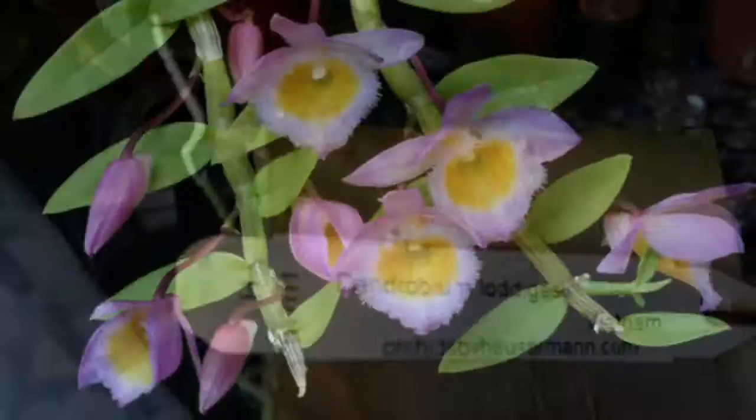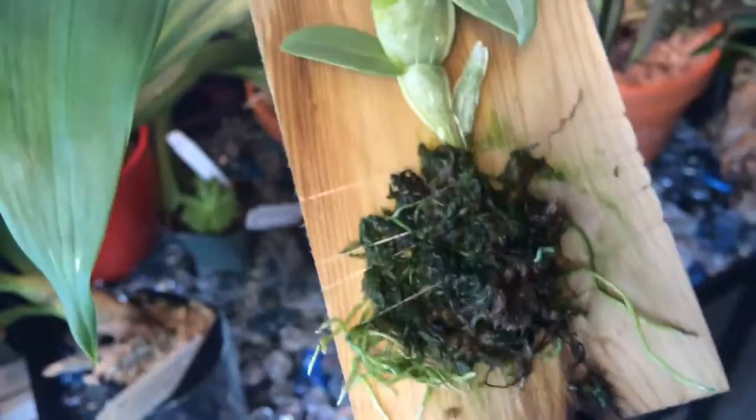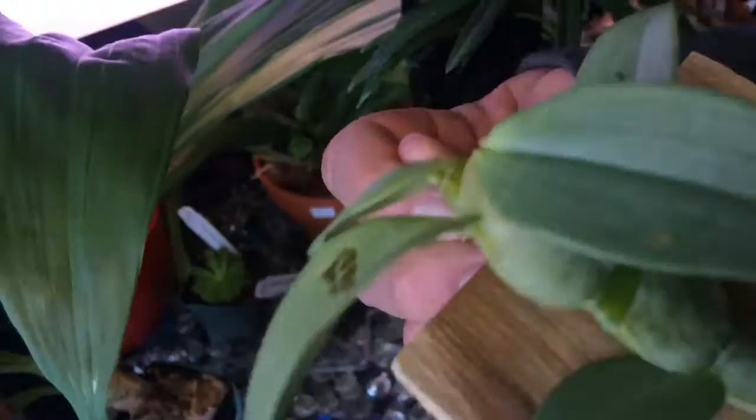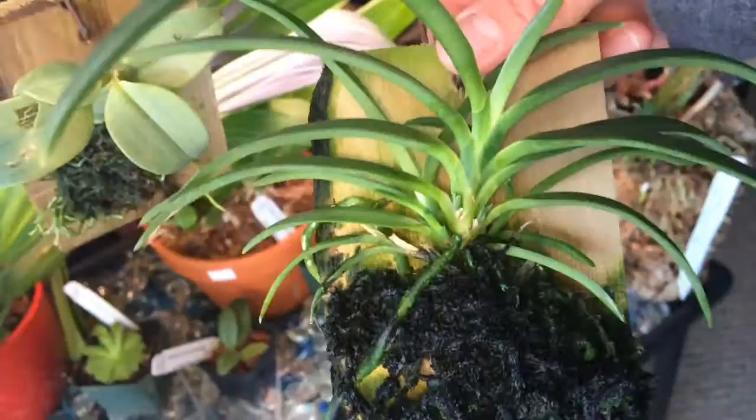Then we got another dendrobium. This one I kind of dropped a couple times — that's the name — and hopefully mine looks like that soon. It's been abused. This one's really cool, got plenty of new growth, the roots are crazy on this one.